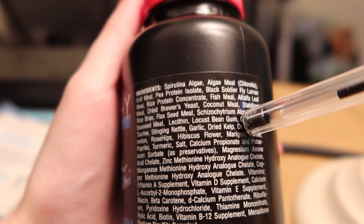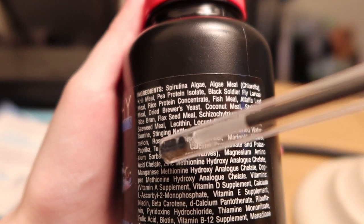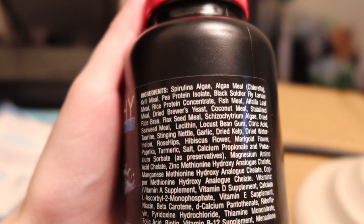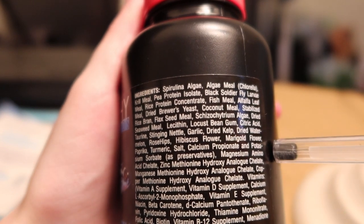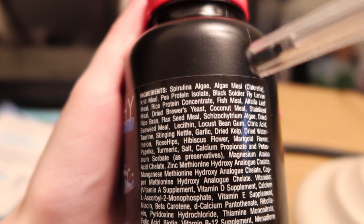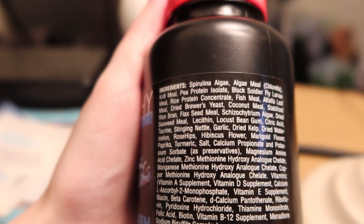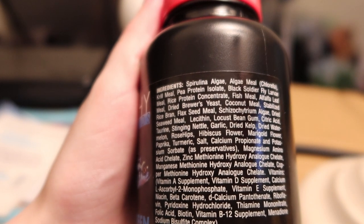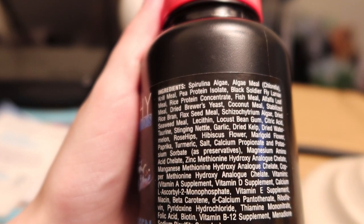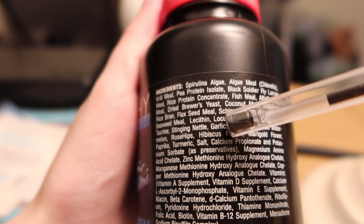Then we have coconut milk, and a few more algae further down — I assume these are the more expensive ones, including Schizochytrium algae. There's also dried seaweed meal, which is vague about the specific seaweed, but it's still worth having. Then there's locust bean gum and lichen as gelling agents. People often complain about gelling agents, calling them fillers, but they serve a purpose — you don't want the food breaking down before the fish can even eat it. Repashy breaks down much slower than other gel diets, lasting up to 24 hours or more.